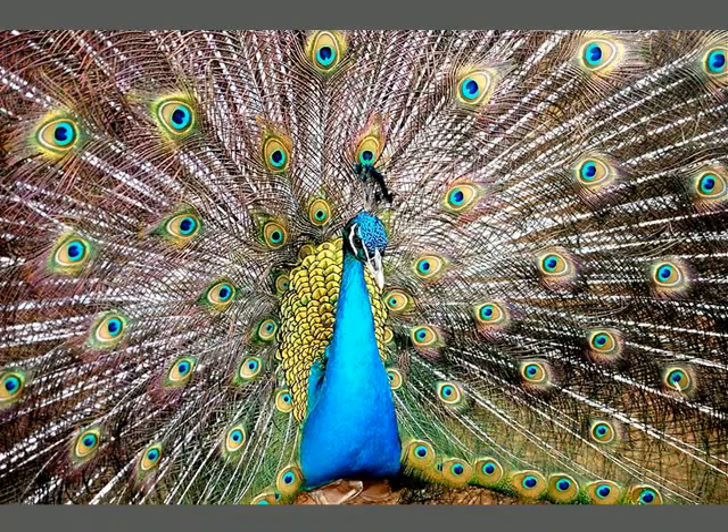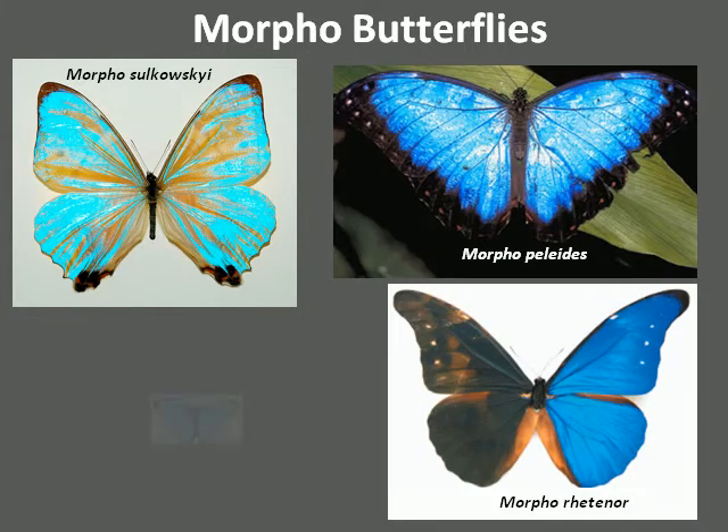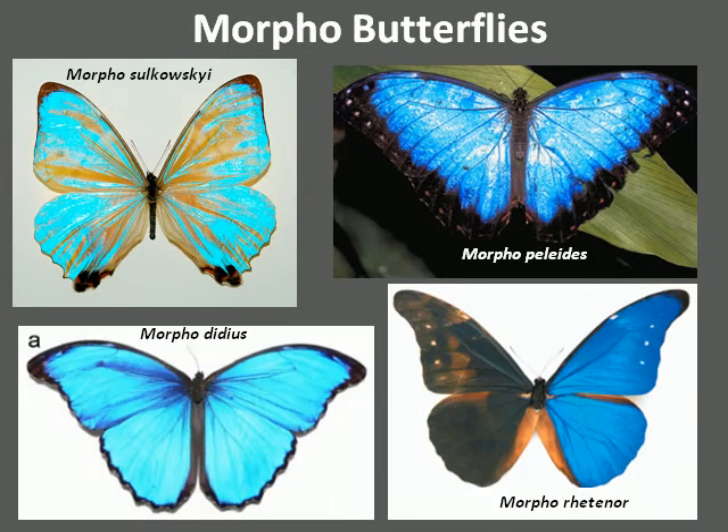Many animals also exhibit iridescent colors, such as peacocks, beetles, and butterflies. Morpho butterflies are known for their brilliant blue color and can be visible for up to half a mile. There are over 80 species of Morpho butterflies in Central and South America. Like male peacocks, their iridescence is a result of natural selection and gives them an advantage in mating. These butterflies were one of the first animals to be studied for structural color.